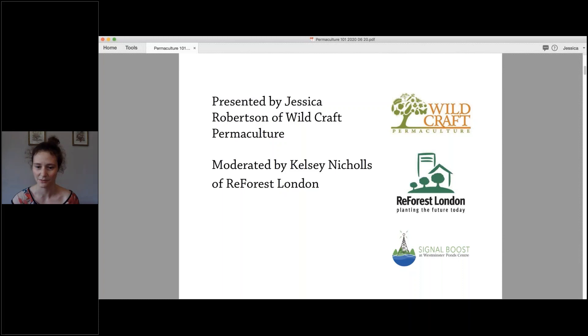The Signal Boost initiative is an educational program where we'll be dramatically increasing the number of educational events and volunteer training sessions available in London. Ultimately the events will take place at the Westminster Pond Centre, but in the meantime they're taking place online during the shutdown, so we're able to offer this webinar today.